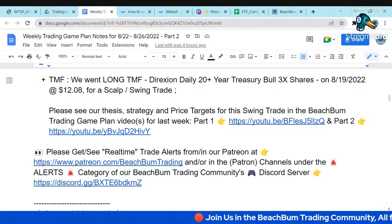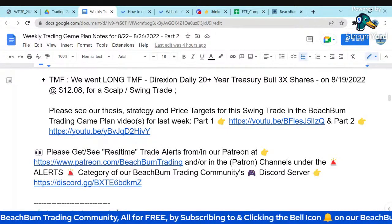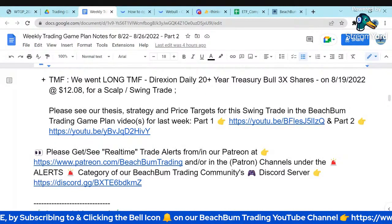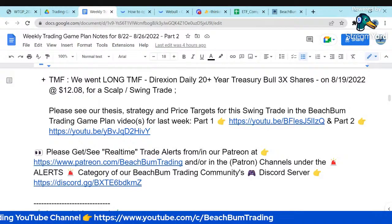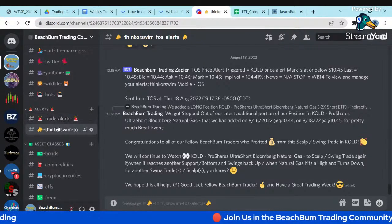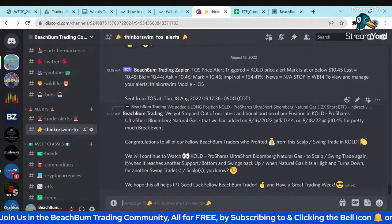If you want to get real-time trade alerts where we actually make and exit these trades, you can join our Patreon. We post them, and Patreon members get emailed as soon as I'm able to post the actual trades. Those alerts also get posted in the alerts channel which Patreon members have access to in our Discord. You can find an invite to our Discord in the description box below.